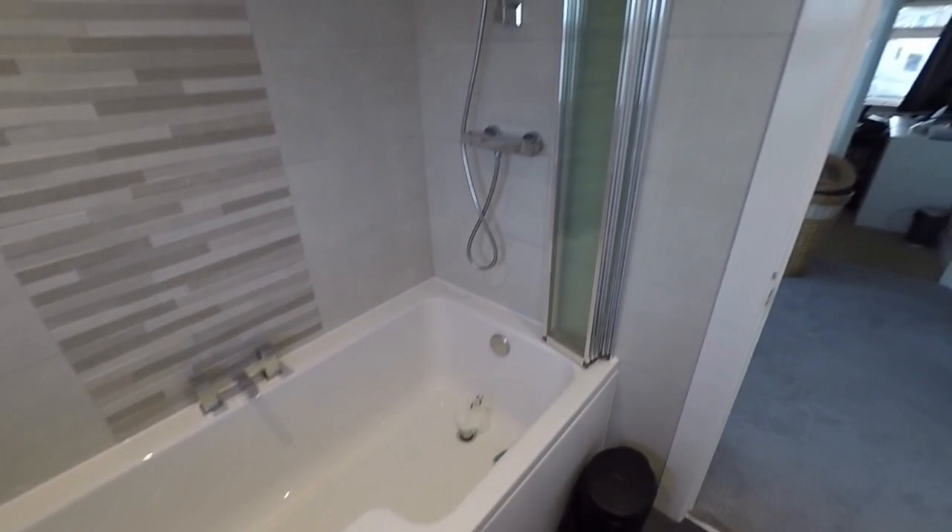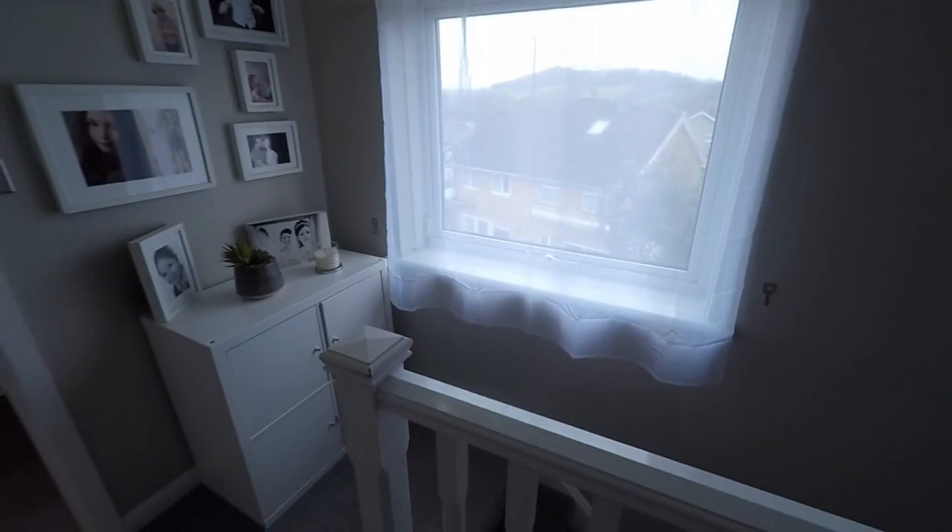This concludes our video tour for this lovely four bedroom family home. If you'd like any more information or would like to arrange a viewing, please contact our team today and we'll look forward to helping you. Thank you for watching.